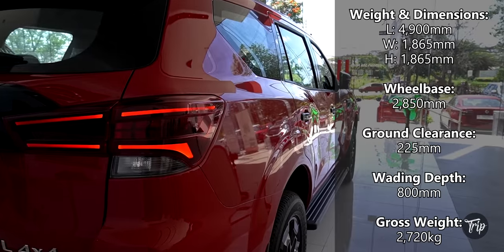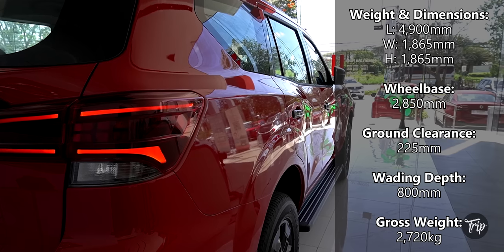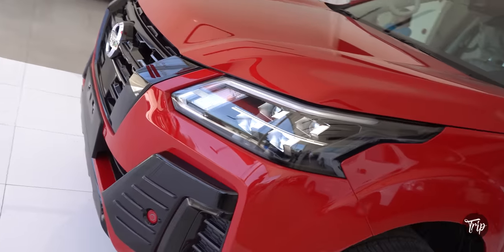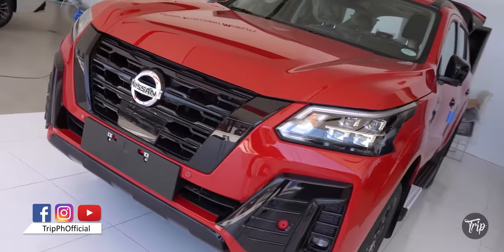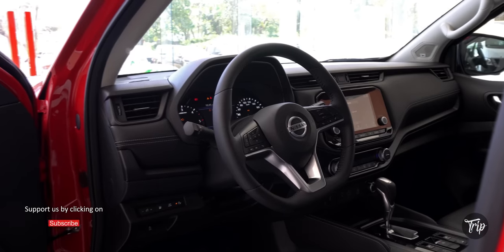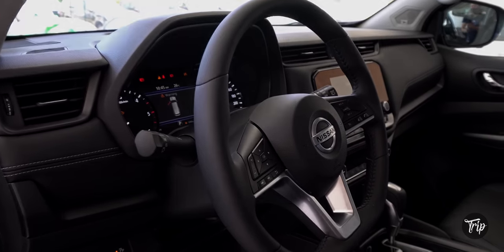Now let us have a look at the Terra Sport's weight and dimensions. A quick segue before we continue: Drip Auto is a Drip PH series that places the vehicle front and center. We aim to provide you with more details in a shorter amount of time. So if you liked the video so far, a like and a subscribe to our channel will be massively appreciated, as it will enable us to provide you with more and better videos in the future.